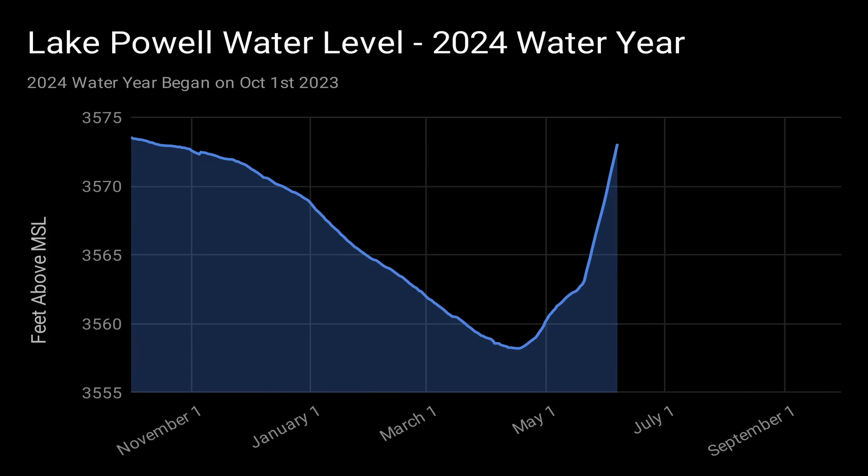This is a chart of Lake Powell's water level for the 2024 water year. From the beginning of the water year on October 1, 2023, until mid-April, the water level at Lake Powell was on a steady decline. This is typical behavior — the water that would normally run into Lake Powell is locked up in the form of snow and ice, and while less water is flowing in, water still needs to be released for power generation and to meet downstream water demands.